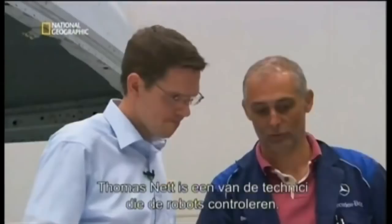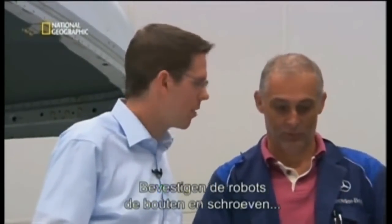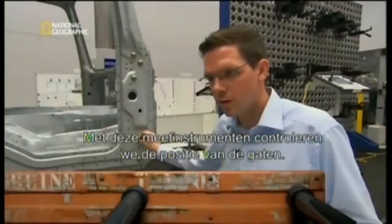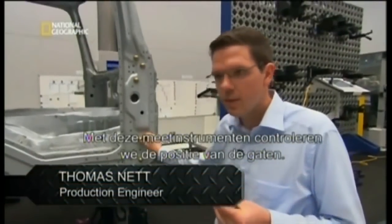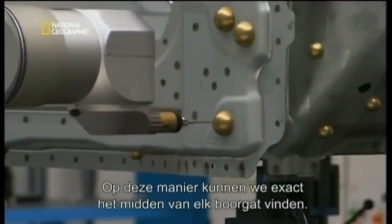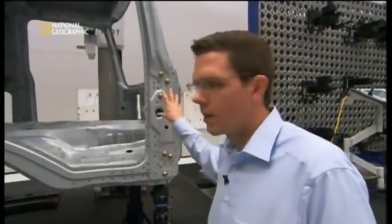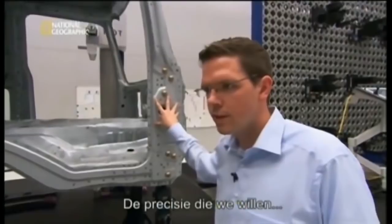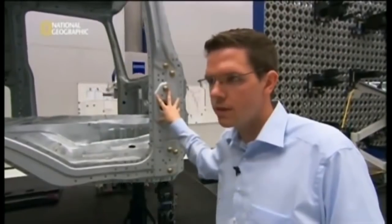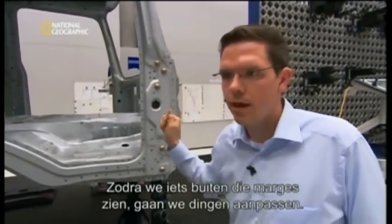To verify accuracy, they take more than 400 measurements around the entire cab. Engineer Thomas Net checks the robots — for instance, are the robots attaching the bolts and screws in exactly the right spot? With measuring devices, they verify the position of these attachment points, using five points to determine the center of the drill holes. The accuracy demanded is plus or minus 1 to 1.5 millimeters — anything outside this tolerance is observed, analyzed and adjusted as needed.